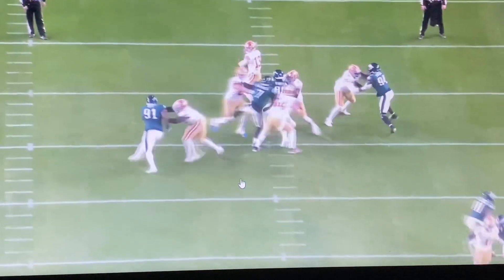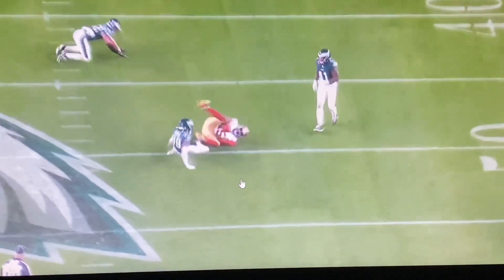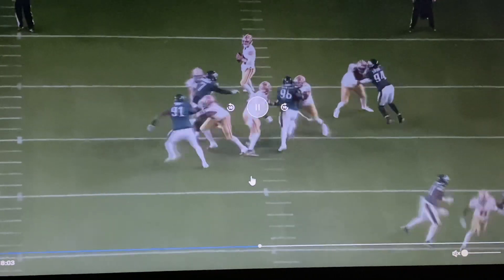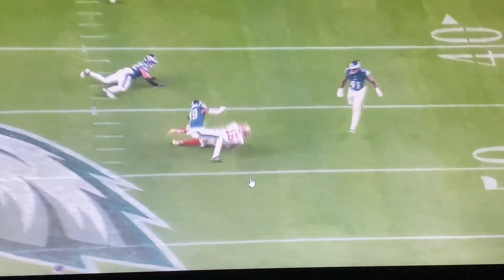So we talk about not throwing the ball deep downfield — well, you've got an offensive coordinator that'll protect you and make the game easier. Wouldn't that be ideal to make the game easier? And that's exactly what we're doing for Dak, and I'm sure Mike McCarthy will do this.